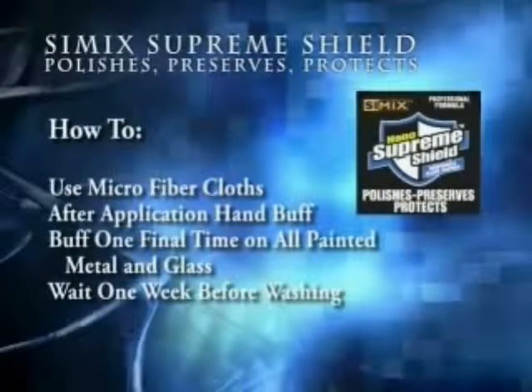When you use Simic Supreme Shield, be sure to use microfiber cloths after the application. Easily hand-buff it off, then buff one final time on all painted metal and glass. Remember, it is important to wait one week before washing your vehicle.